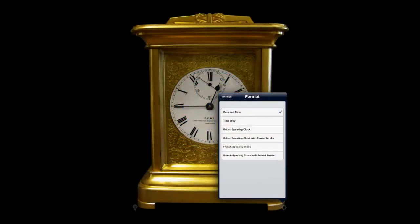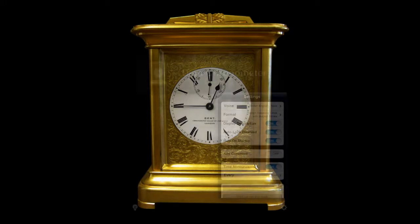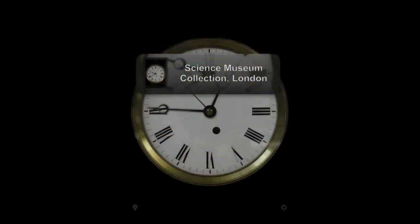Now I'm going to give you an example of the date and time only. Heading back into settings, there are a variety of things we can do. We can change the format, display description, auto lock disabled, help on startup, and add comments which are pretty funny.